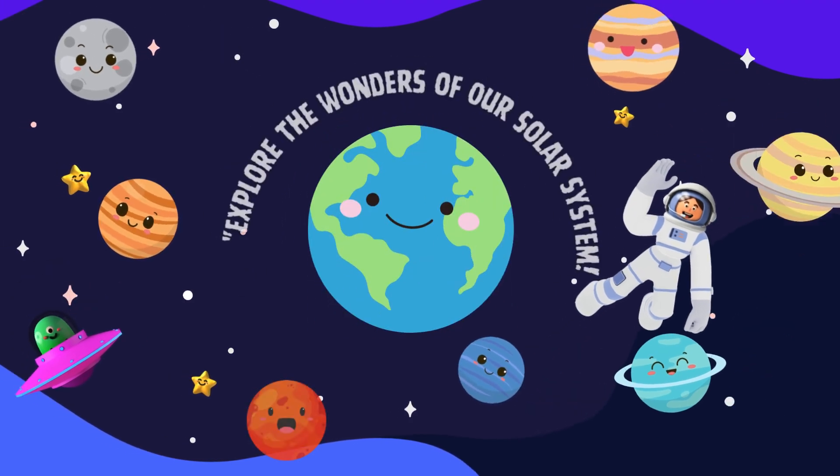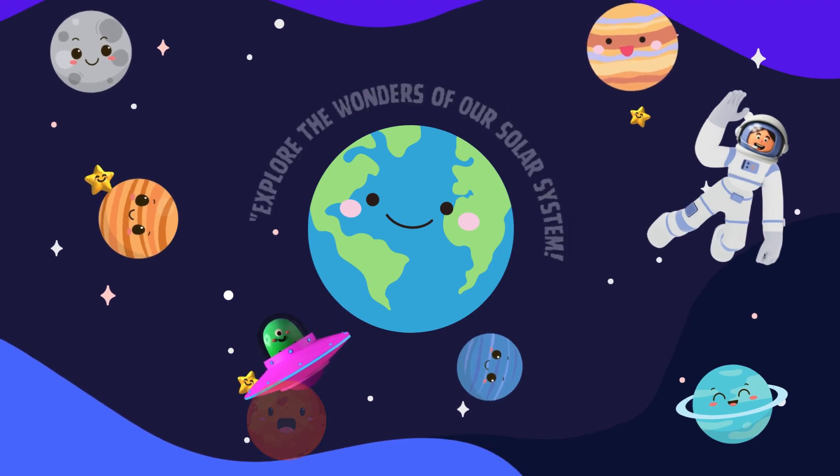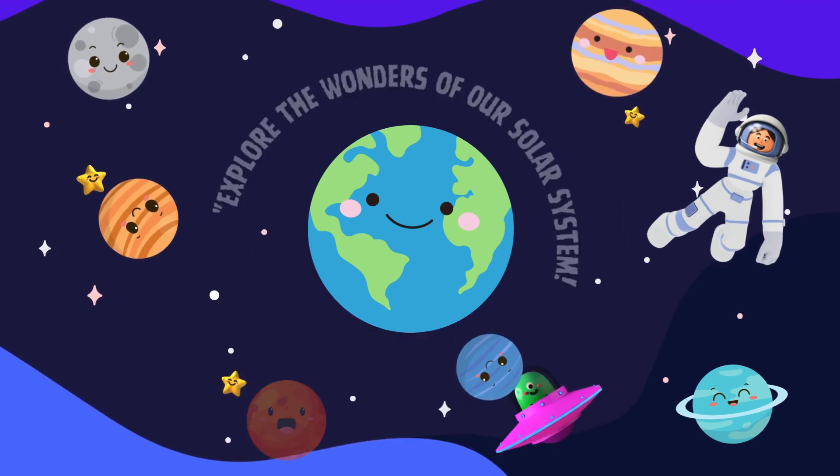Hey there, space explorers! Are you ready for an out-of-this-world adventure? Today, we're going on a journey to discover the amazing planets in our solar system.